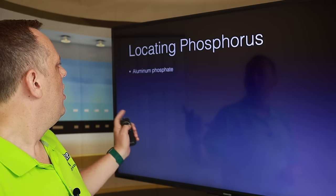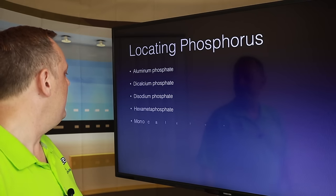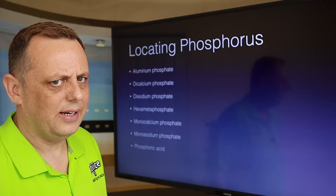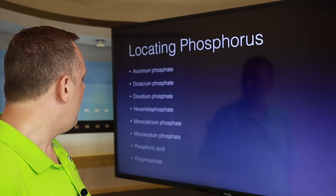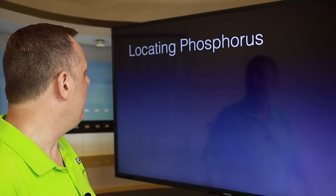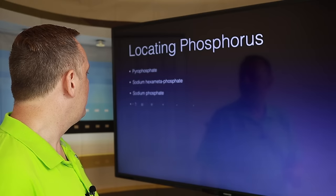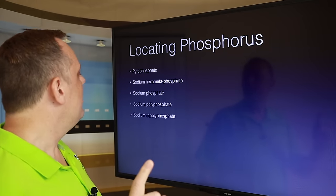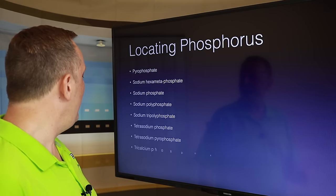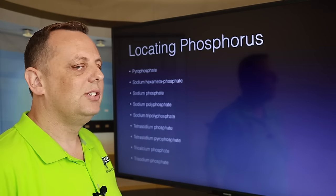The most common phosphate names include: aluminum phosphate, dicalcium phosphate, disodium phosphate, hexametaphosphate, monocalcium phosphate, monosodium phosphate, phosphoric acid, and polyphosphate. But there's more — we also have pyrophosphate, sodium hexametaphosphate, sodium phosphate, sodium polyphosphate, sodium tripolyphosphate, tetrasodium phosphate, tetrasodium pyrophosphate, tricalcium phosphate, and trisodium phosphate. There are so many different versions of phosphates out there — all building up our phosphorus level in our blood and putting us at risk.